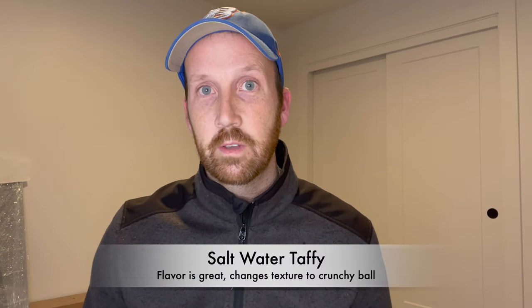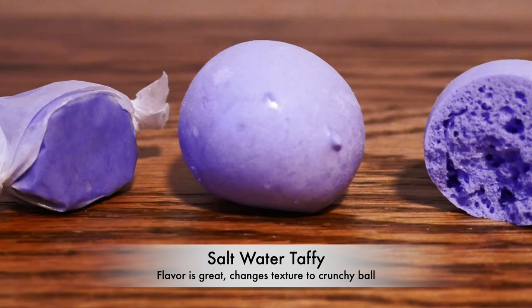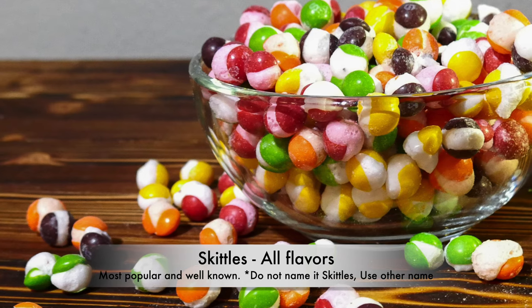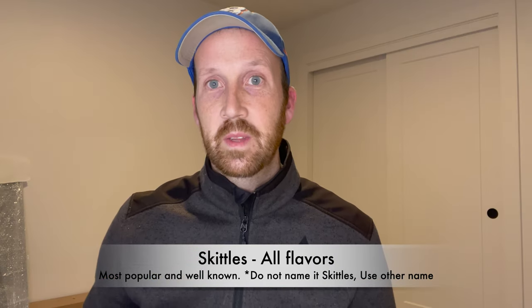For candies to start with, first is freeze-dried taffy. It changes from a chewy state all the way to a little malt ball. I'd suggest cutting them into halves or quarters. There are a lot of different flavors with saltwater taffy. Second is Skittles — I think Skittles started this whole trend. They're no longer chewy; they become crunchy, and you can do different flavors.